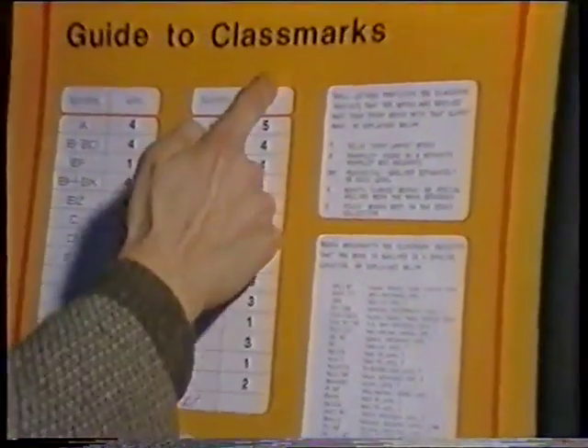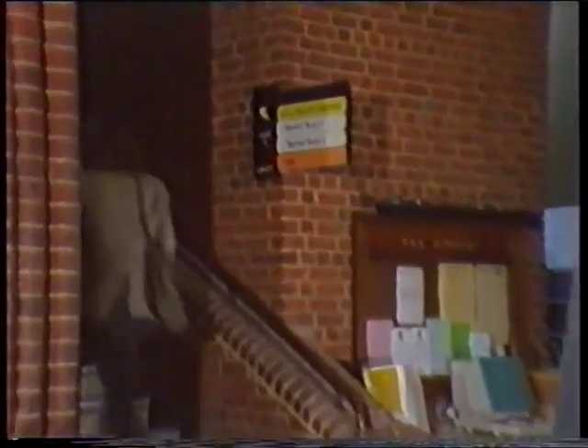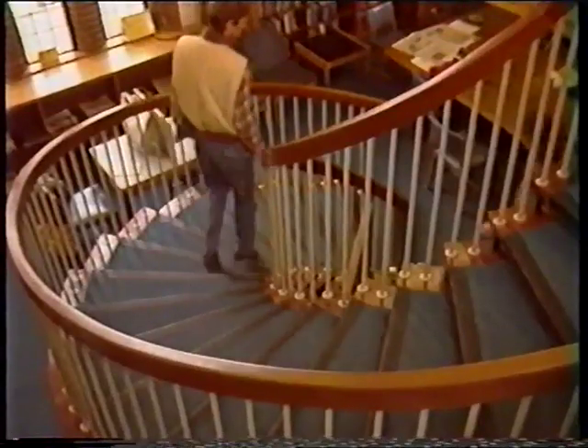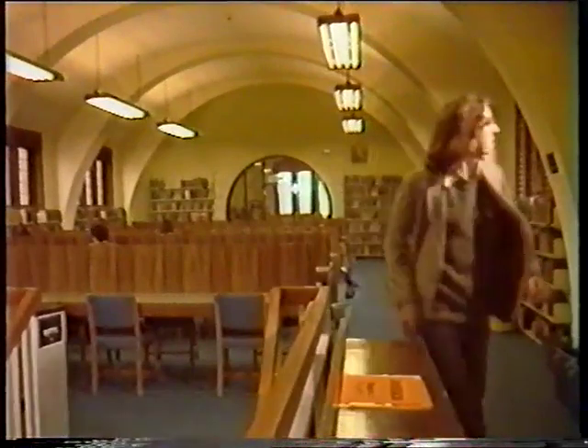The Q books are on level three — that's upstairs somewhere. This should be the third floor. Hang on a second — this is arts. Something funny going on here.